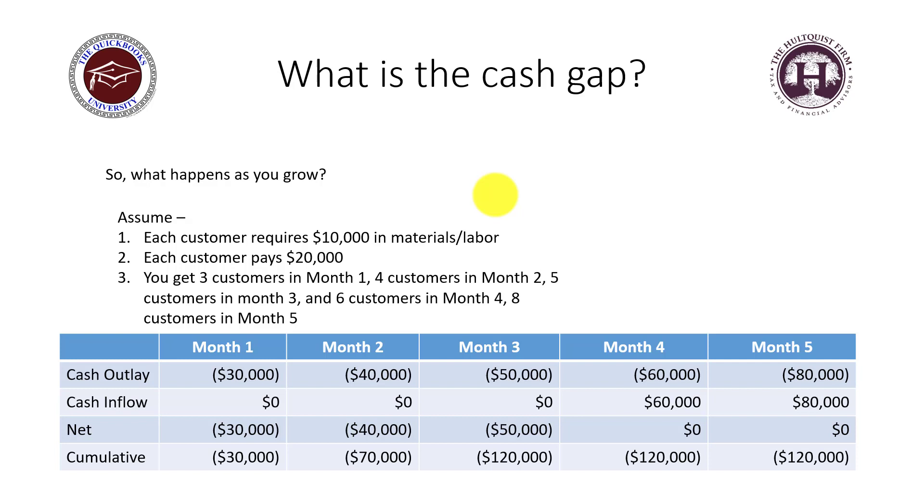In month one, at $10,000 per customer with three customers, that's $30,000 out of your pocket. In month two, four customers means $40,000 out of your pocket — still no money coming in the door. Cumulatively, you're now out $70,000.